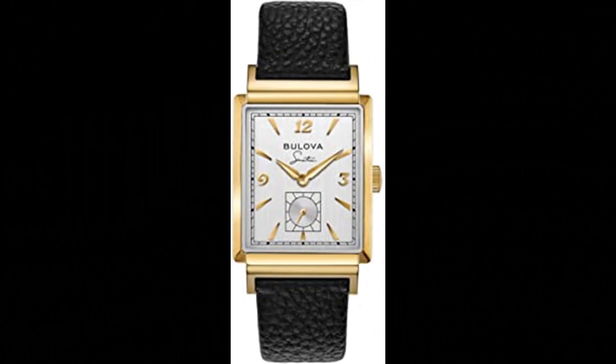Number 10. Bulova Men's Frank Sinatra 'My Way' Leather Strap Watch. Incorporating vintage Bulova designs with the unmistakable elements of legendary performer Frank Sinatra, the My Way watch features a gold-tone stainless steel rectangular case with a silver-white dial, gold-tone hands and markers. Frank Sinatra's signature is displayed under the Bulova logo, and his iconic fedora hat is etched on the gold-tone crown as well as on the caseback, along with the name 'My Way.' A distinct sub-second hand sweep adds an elegant touch. The black leather strap features a deployant buckle and is stamped with 'My Way' along the inside. Curved sapphire crystal and water resistance to 30 meters.